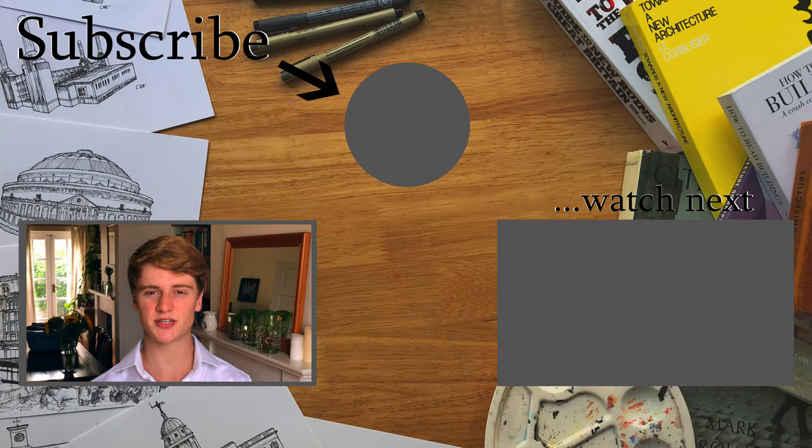Thank you so much for watching. If you've made it this far please do subscribe to my channel — you can do that by clicking on the image of my face to the right. I make videos every single week, and the majority of those for the time being are going to be along the same theme exploring the history of London architecture.